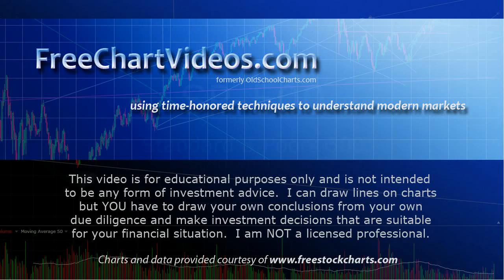Hey everybody, this is Jim at FreeChartVideos.com, where we use time-honored techniques to understand modern markets.